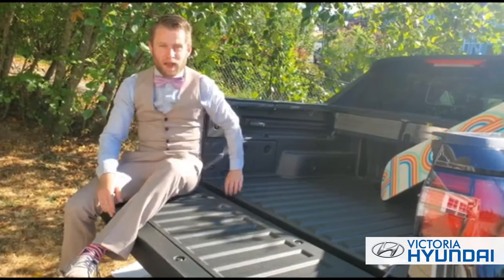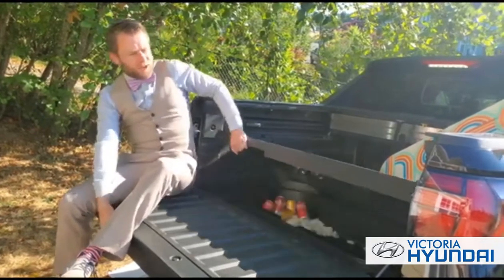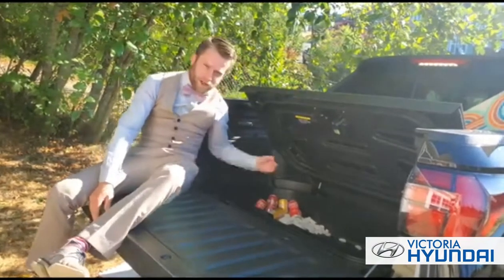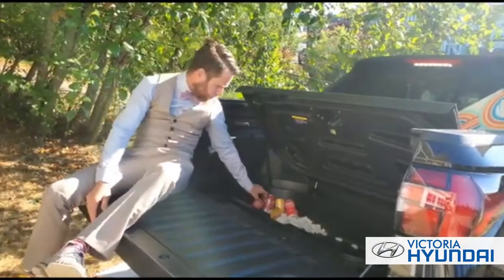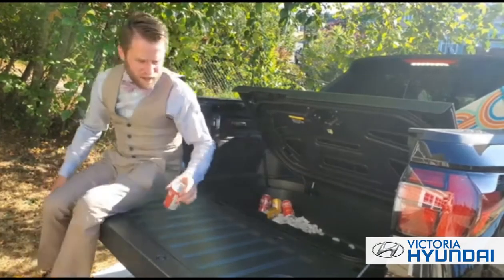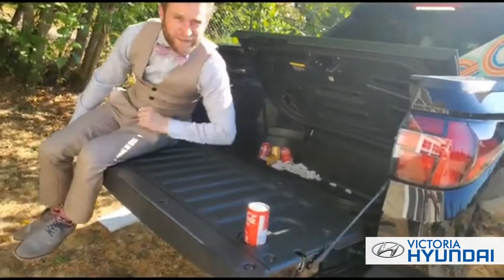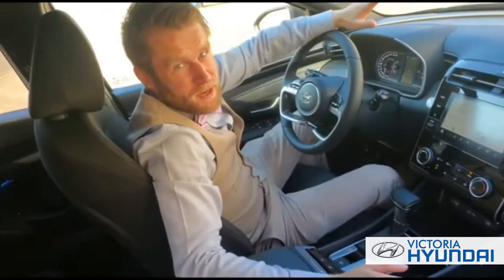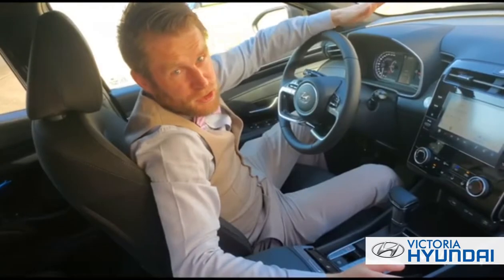No family camping trip is complete without a chilled beverage — that's why the Santa Cruz has a built-in ice well, complete with a drainage plug so everything's not sloshing around on your way home. And look at this — they even put little cup holders on the tailgate. Perfect.